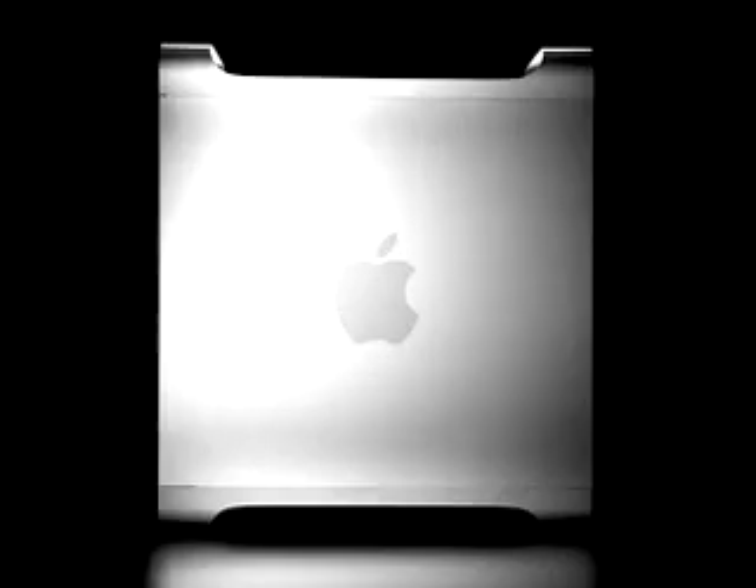The new G5 is the most advanced personal computer in the world. And in partnership with IBM, we're committed to seeing that it remains the most advanced for years to come. We have refined and refined the design of the new PowerMac G5 to make it essential, to make it efficient, to make it honest. The G5 is the best computer Apple has ever built — from the processors to the buses to the memory, this is one kick-ass machine.